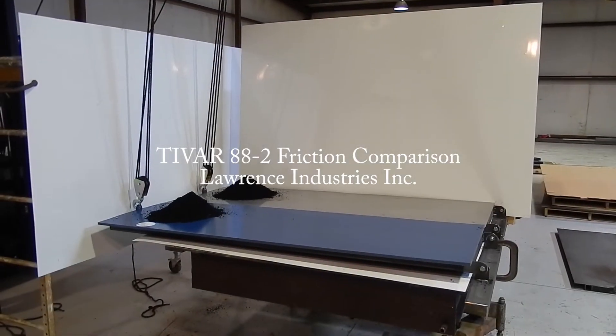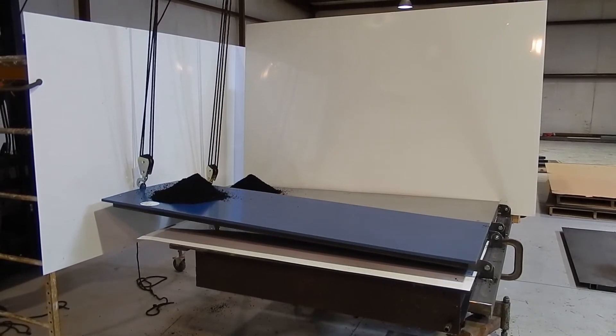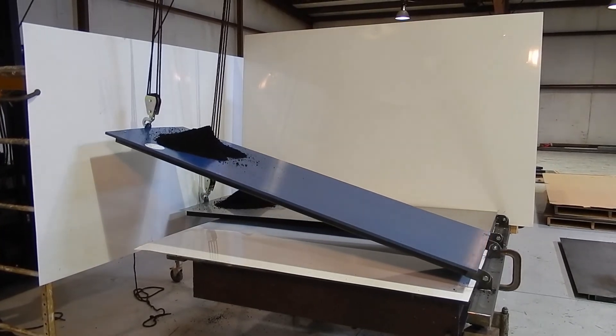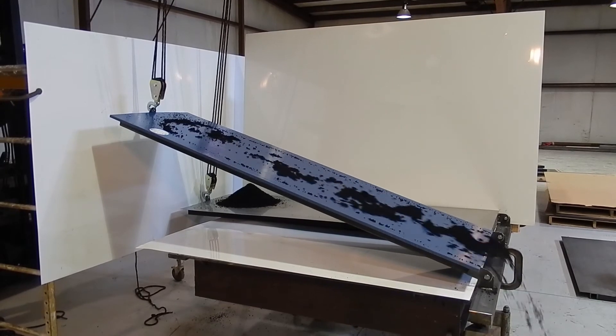The bulk material used in this demonstration is Powder River Basin sub-bituminous coal with an approximate moisture content of 32%. Both liner materials have a representative quantity of PRB coal placed on top. Each liner surface will be elevated to the point at which the PRB coal slides off the surface.